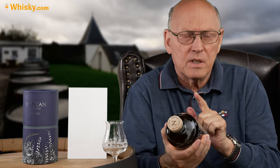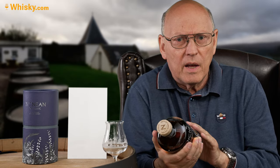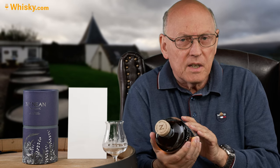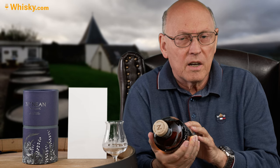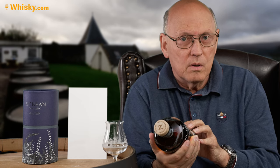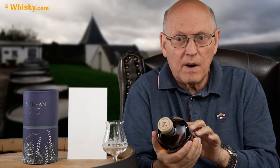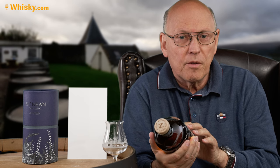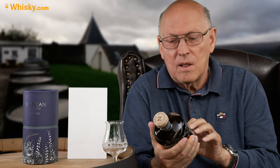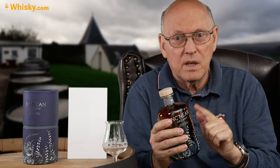This is the second bottling we have and it has rejuvenated casks — STR casks: shaved, toasted, and recharged casks from Beric wine casks. The whisky from those casks is 55%, and 43% is ex-bourbon casks. There is a small amount — 2% — of Oloroso casks now in these new bottles.